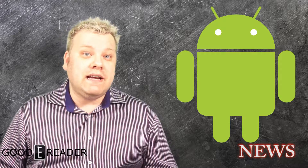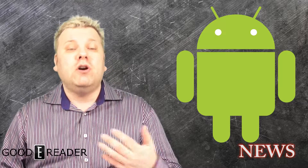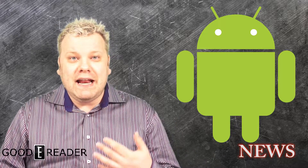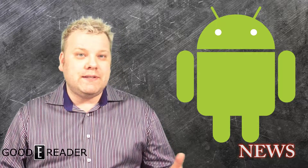Hello everyone, it's Michael here with Good E-Reader News. Open e-readers have been the trend so far in 2014. An e-reader running Android is a very compelling value proposition because a lot of e-readers from Kobo, Amazon, Sony and a myriad of others you are locked into a particular ecosystem.